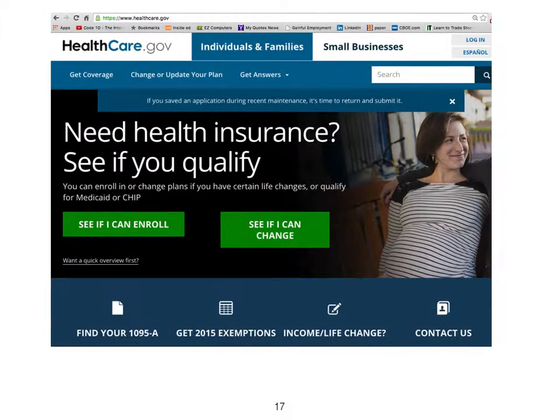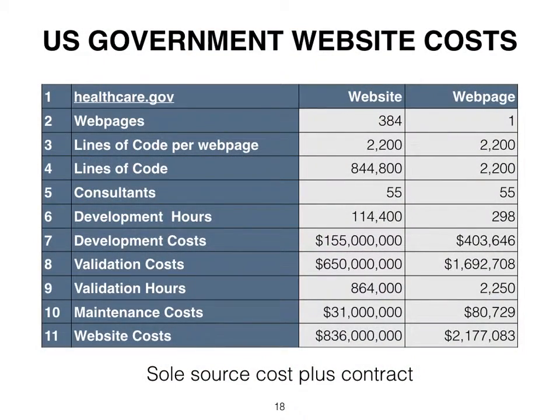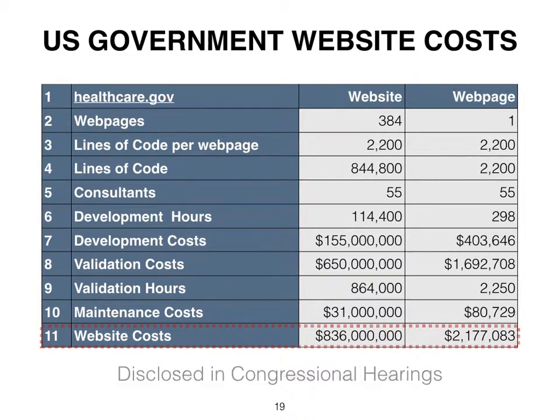HealthCare.gov is the second largest website, and its costs were disclosed in congressional hearings in 2014. The contract was developed as a sole source cost-plus contract, at a cost of $2.1 million per webpage.